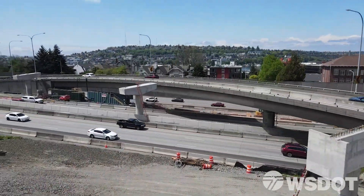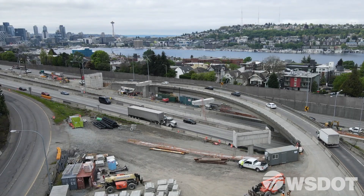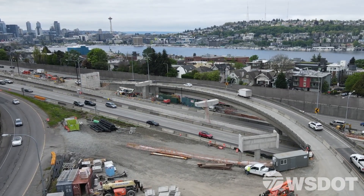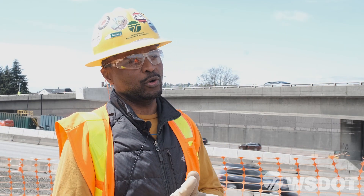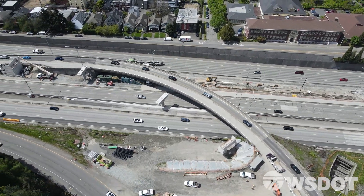For the first time in nearly 50 years, the look of i5 in downtown Seattle is changing. A new flyover ramp connecting State Route 520 directly to the express lanes — it will take just a one weekend closure to erect the bridge. The idea may be simple but the process is not.